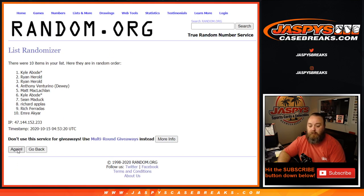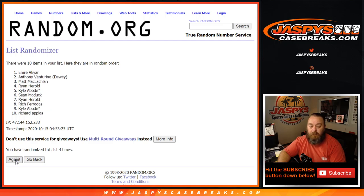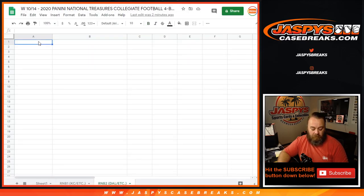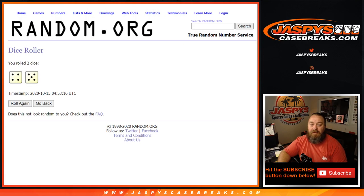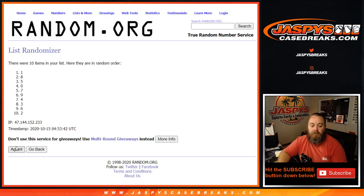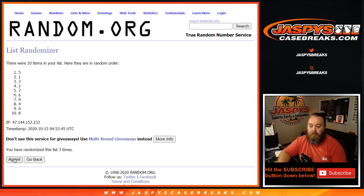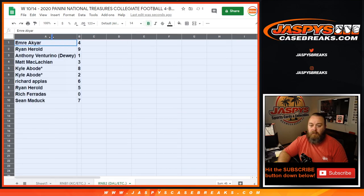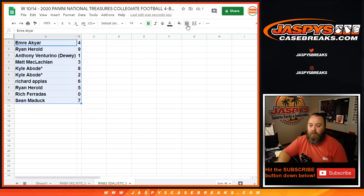Rolling 9 times on the customers list, finishing from Emmer down to Sean. Then rolling 9 times on the numbers list, finishing from 4 down to 7. So that's the randomizer.